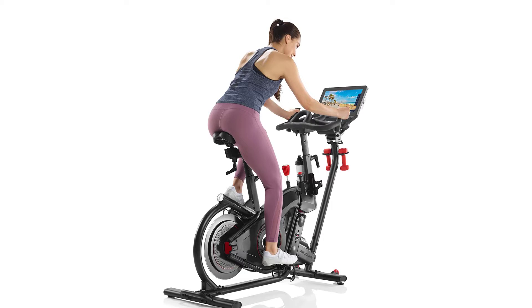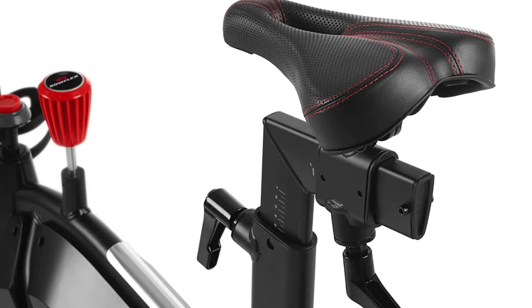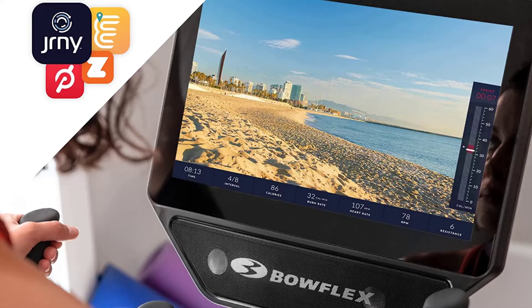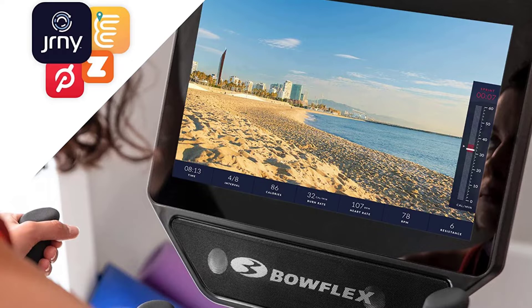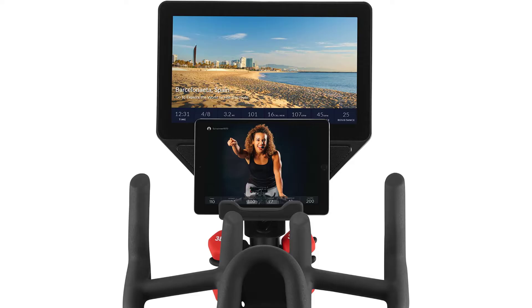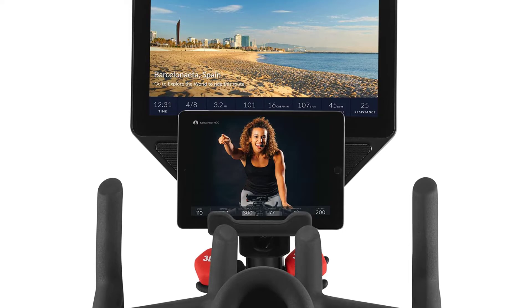Models are available with HD touchscreen consoles in 16 or 22 inches and come with the company's JRNY Experience, a library of on-demand workouts that include trainer-led videos, virtual coaching, and destination rides. The platform also has a built-in app library for seamless streaming of Netflix, Hulu, and other top entertainment hubs. Additionally, there's a mount for smartphones and tablets so you can stream workouts from Peloton, Zwift, or any other app. The other big benefit is its capability to track accurate metrics and your ability to see progress over time.